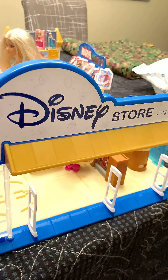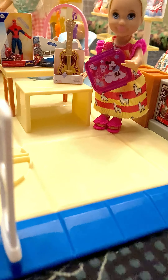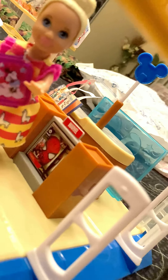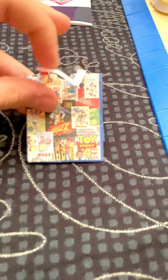Hey guys, welcome to my Mini Brands Disney Store. You can see some shoppers and some products there. The little cash register, which is one of the cutest parts by the way. And look at this little bag — you can't tell me that that is not cute.